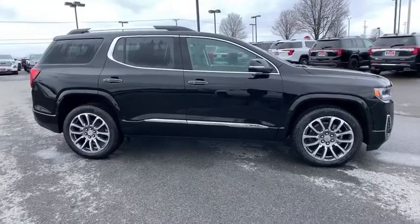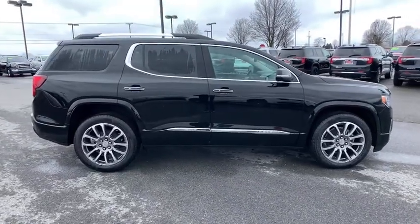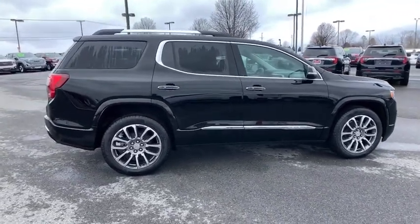With advanced technology and thoughtful ergonomics, the Acadia is a premium utility that rejects compromise.